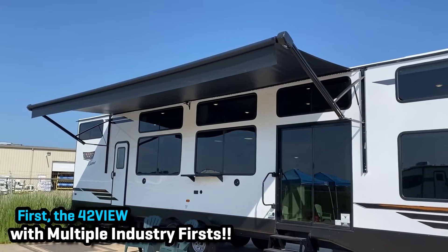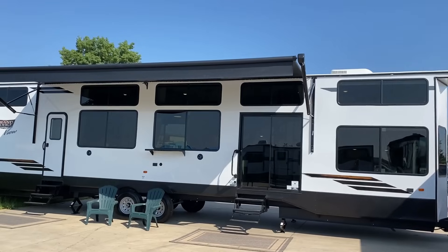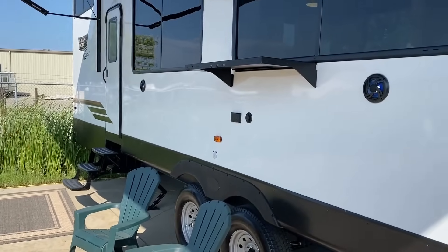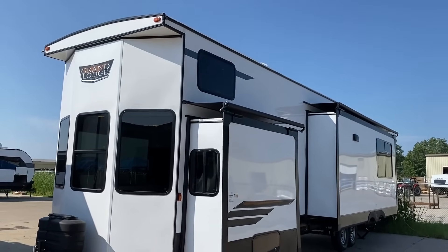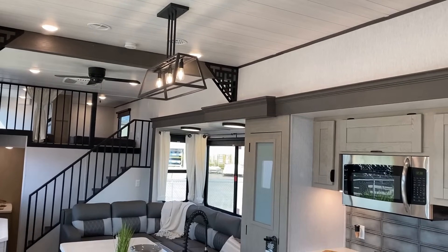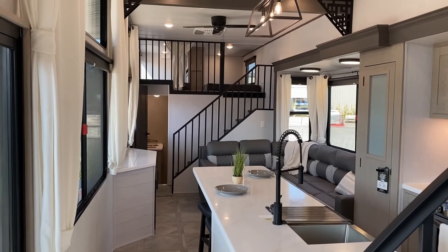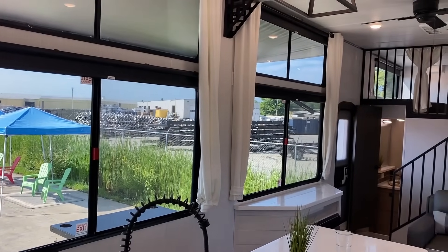We're going to see six models today, but it really all begins here with the 42 View. This actually came out last year — it's the only thing we're going to see today that's not brand new. But it has like eight industry firsts, and the big focus on campsite windows that was really the core and crux of this model — it has something like over 200 square feet of campsite window coverage. For the 2024 season they've done things like improved where the landing gear and sewer hookups are located to give you better ground clearance, since this is something you're probably just going to haul into a park and leave.